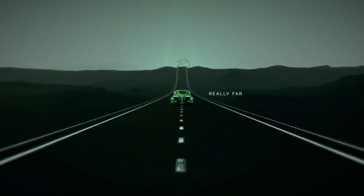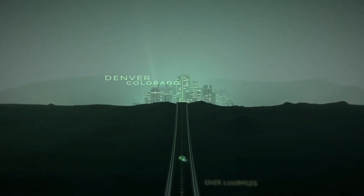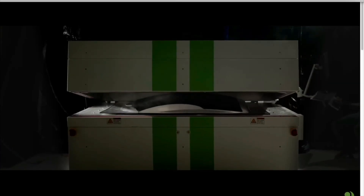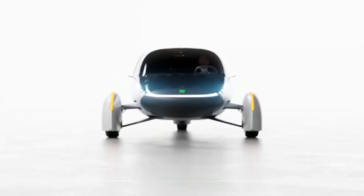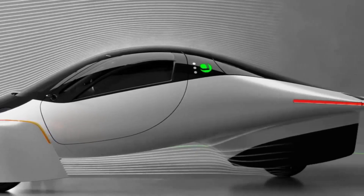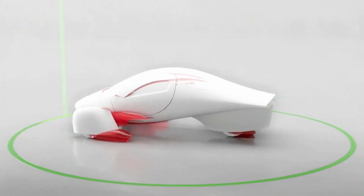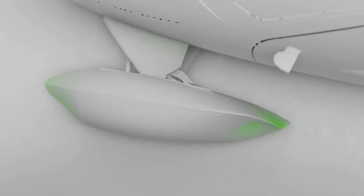Effective thermal management is essential for maintaining battery performance and longevity. Aptera's battery tray incorporates advanced cooling systems that regulate temperature, preventing overheating and ensuring optimal performance. This is particularly important in extreme climates, such as the UAE, where high temperatures can impact battery efficiency. The cooling system is designed to be both efficient and unobtrusive, maintaining the vehicle's sleek design while providing essential functionality.